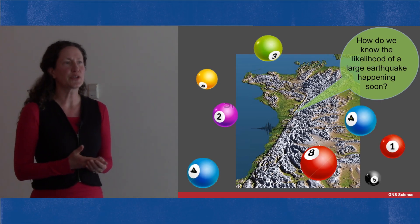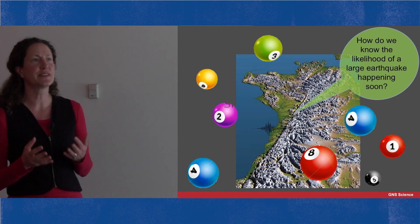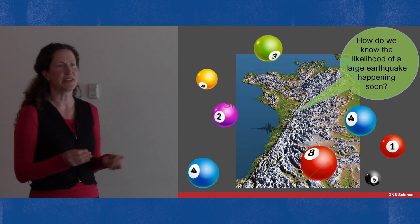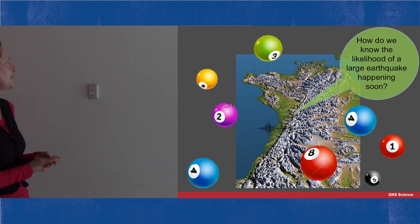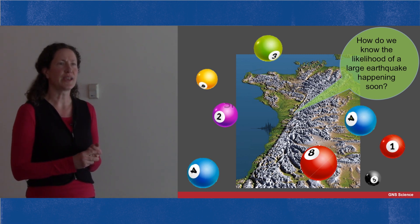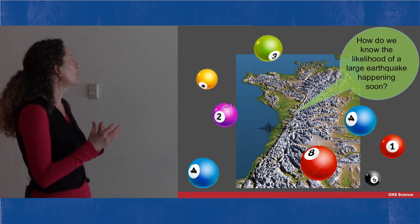So is a large earthquake on the Alpine Fault a bit like Lotto, where the chances of winning the jackpot are a very remote possibility we needn't worry about? Well, no. We've been doing work that shows the chance of the next large earthquake is actually quite high, and I'd like to show you how we know that.